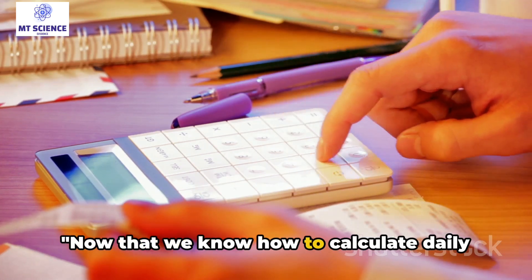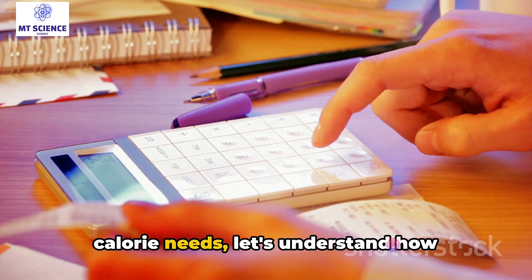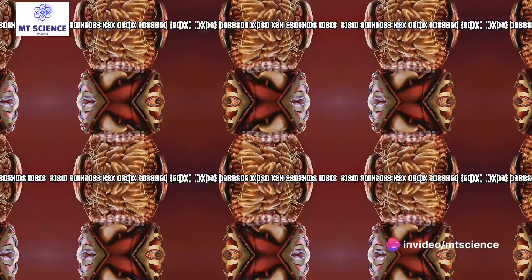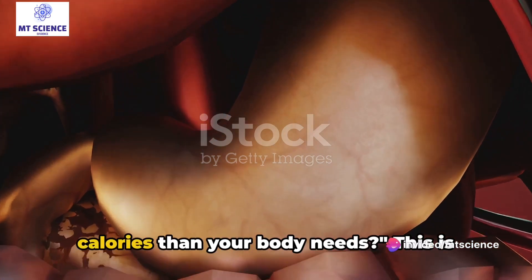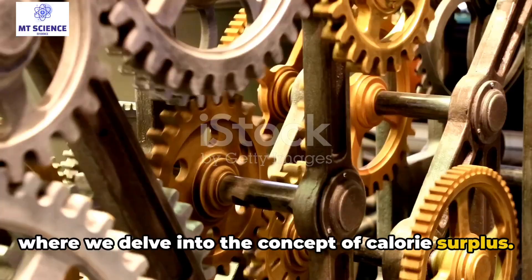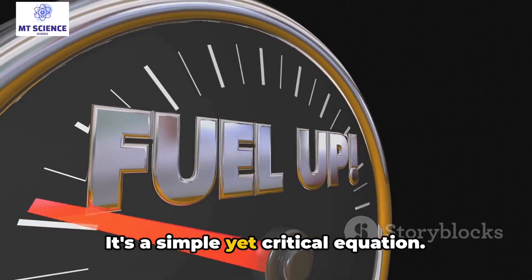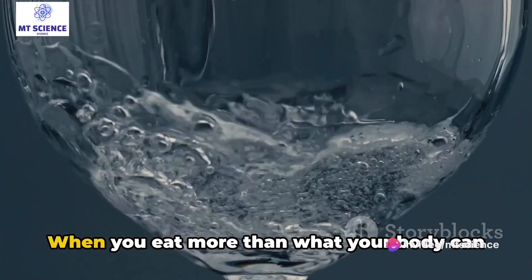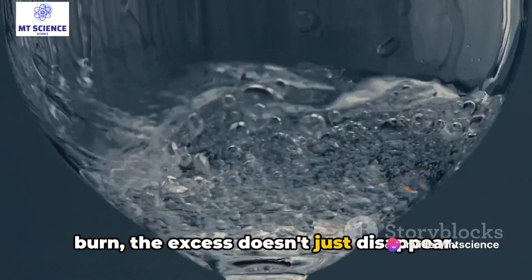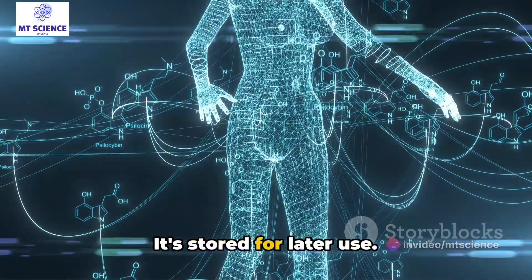Now that we know how to calculate daily calorie needs, let's understand how consuming excess calories can lead to weight gain. What happens when you consume more calories than your body needs? This is where we delve into the concept of calorie surplus. It's a simple yet critical equation. When you eat more than what your body can burn, the excess doesn't just disappear — it's stored for later use.